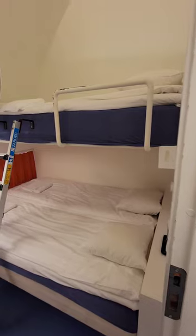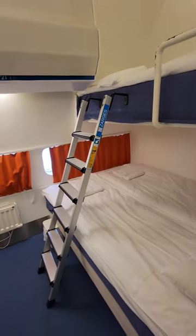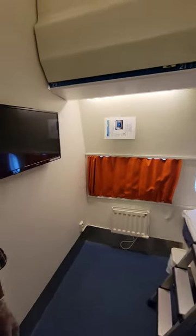This room can accommodate three travelers. It also has no toilet or shower.